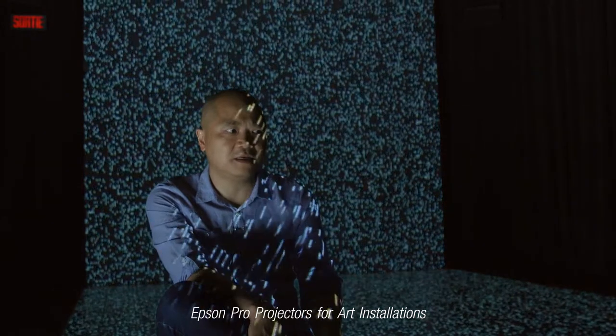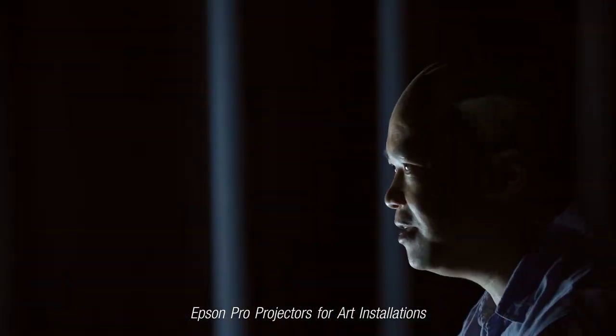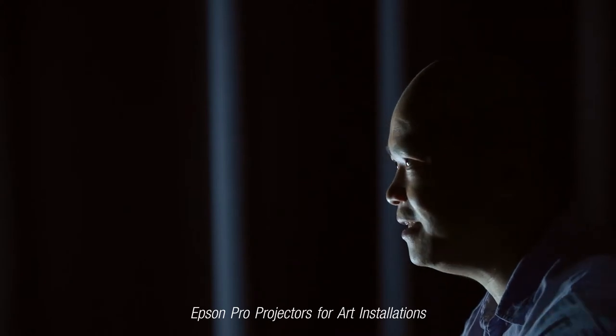I never see my images being presented at that level.